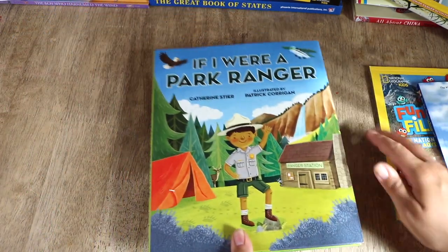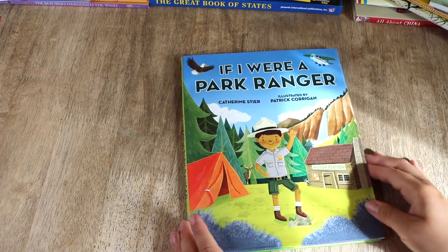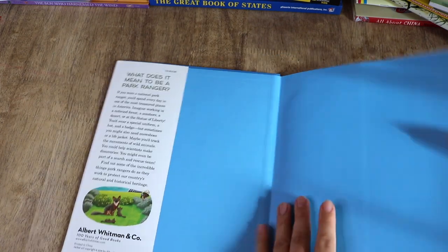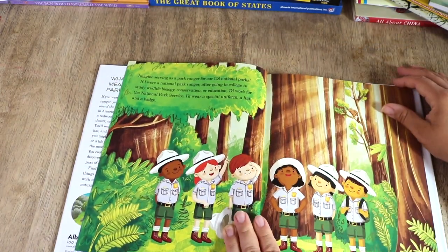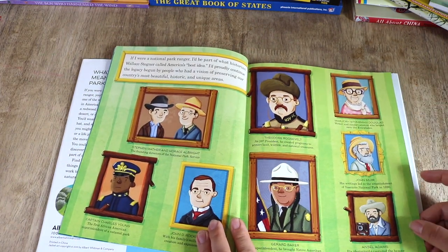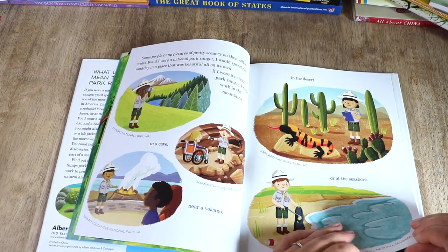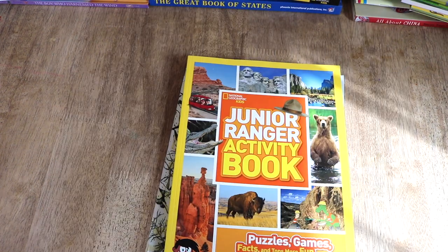My youngest wants to be a park ranger when she grows up, so I bought this picture book with her in mind, but all of the littles will enjoy it. I chose this because it's a non-fiction book and educational on all the responsibilities of a park ranger, including some of their duties if they worked at a particular park. There's also a spread on some of the historical figures who contributed to the creation of the National Park Service, so we can use this to kick off further history studies on a particular individual.